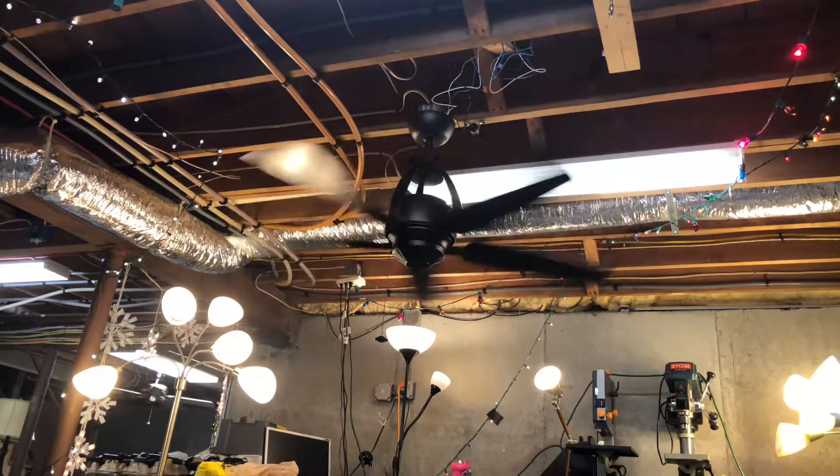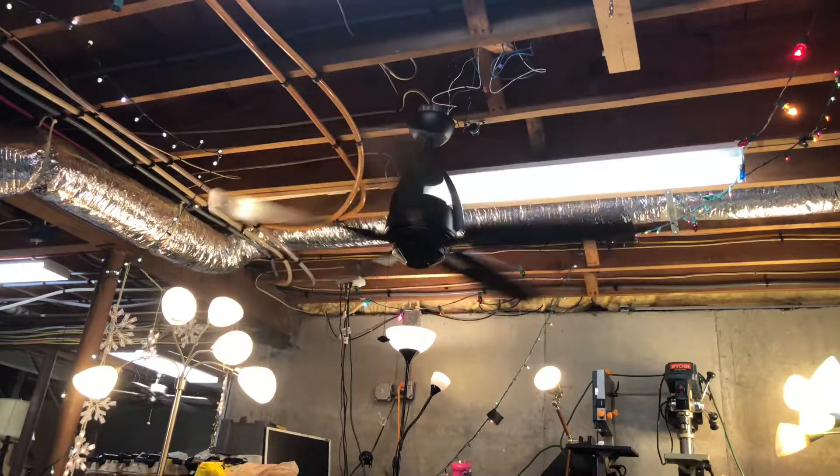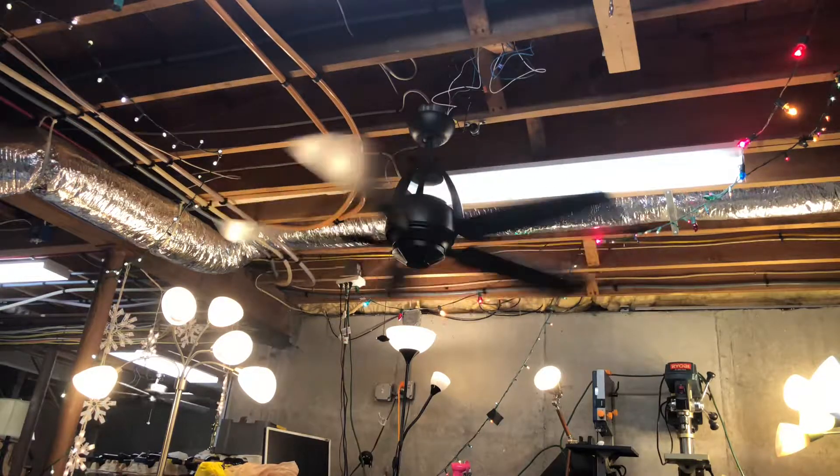This fan does hang kind of low down here. I want to keep this fan up for a longer time but I can't, because the ceilings are kind of low.